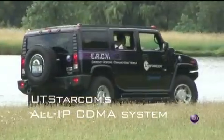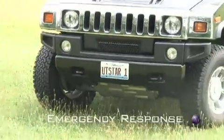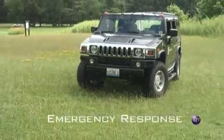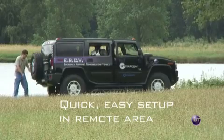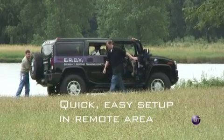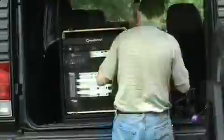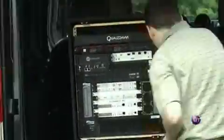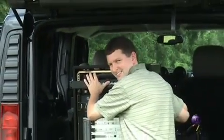This is the UT Starcom emergency response communications vehicle. This vehicle is equipped with the Moving Media 2000, an all-IP based CDMA network in a box. UT Starcom is the first vendor to offer a commercial all-IP based CDMA network solution. This system can be driven or drop-shipped into a disaster area and quickly set up, making calls within well under an hour.